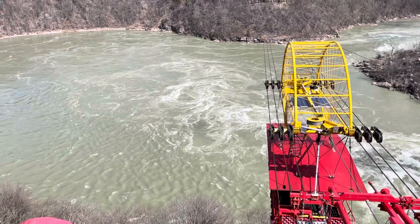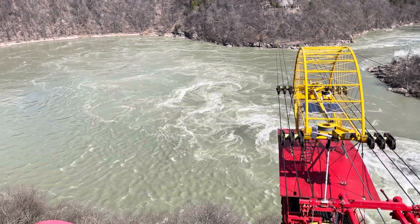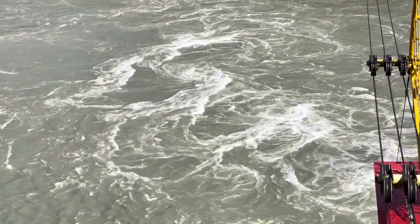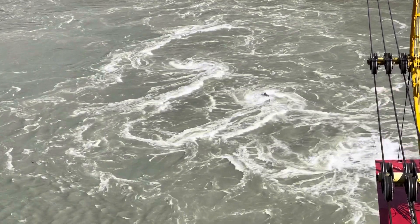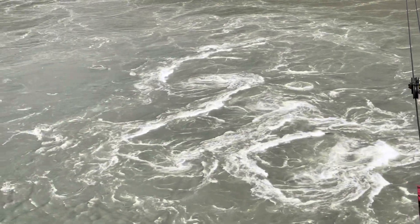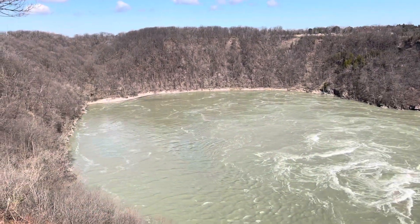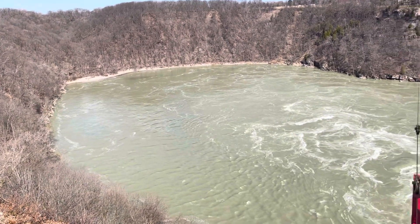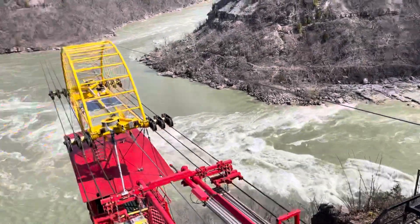You can slightly detect the whirlpool right there in the center. The water has no place to go — it wants to flow south downstream and it hits this barrier, this little cove in the river, and with the current it causes a whirlpool.